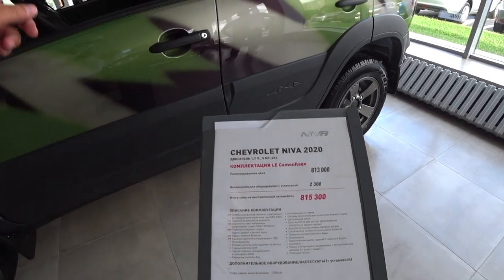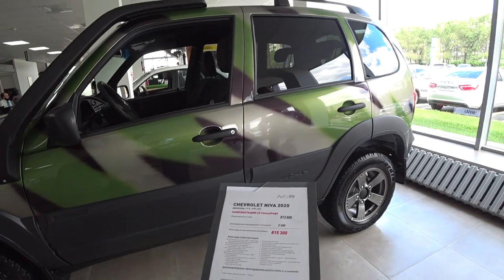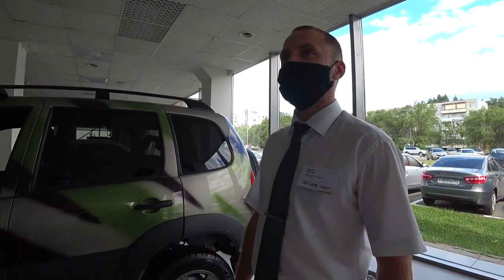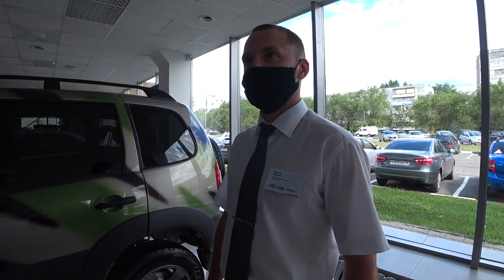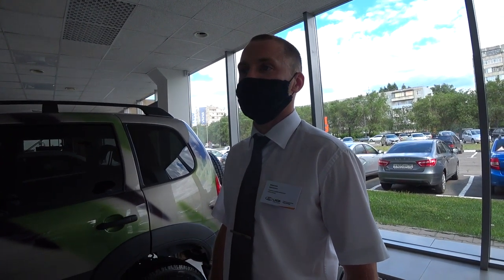Предмаксимальная комплектация — вот эта стоит здесь. Сейчас давайте пообщаемся с Максимом. Здравствуй, Максим. Добрый день. Вопрос такой: сколько сейчас стоит минимальная комплектация Niva Chevrolet? Автомобиль сейчас начинается с 686 тысяч рублей.